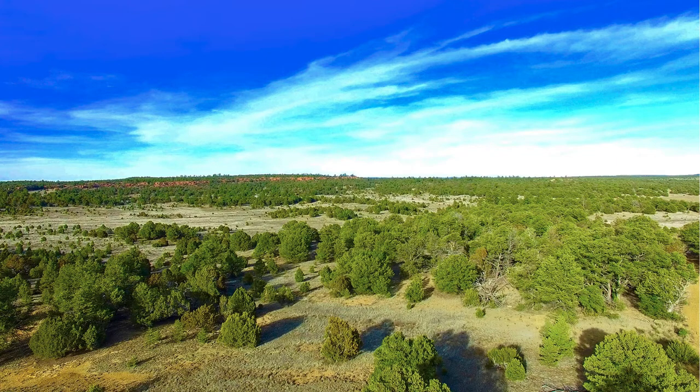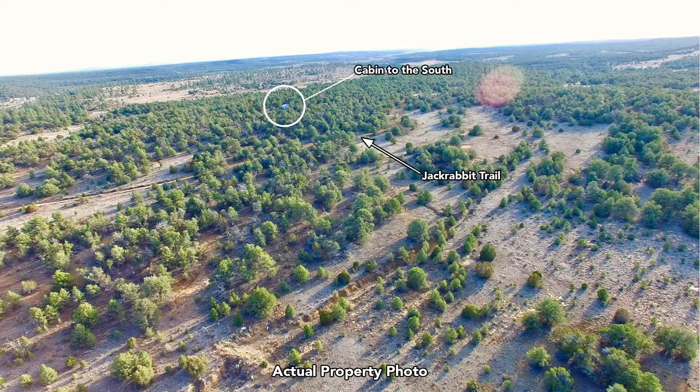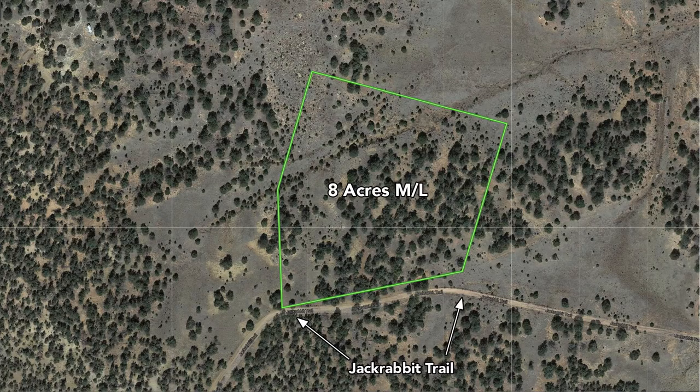This is an actual photo of the property looking north. You've got great access with Jackrabbit Trail that runs along the entire southern boundary of the property, so you have almost 550 feet of frontage along Jackrabbit Trail. This is looking south — there's Jackrabbit Trail and the landowner to the south has a cabin on the property. This is the parcel boundary outline of the eight acres. You can see Jackrabbit Trail there to the south.